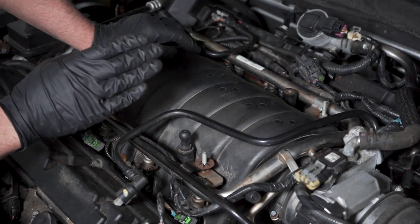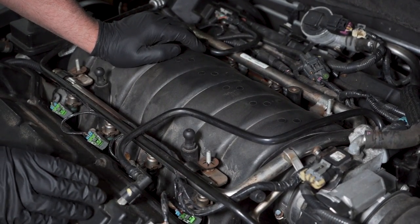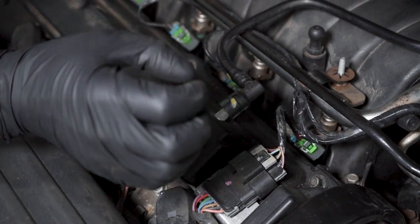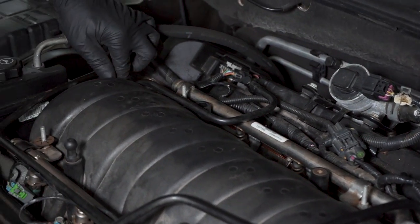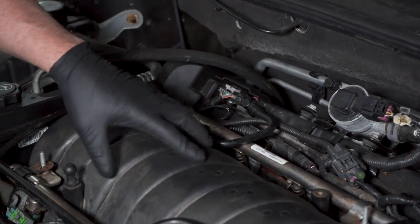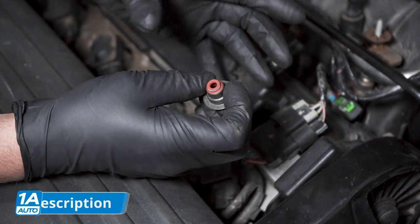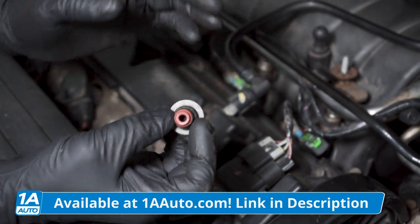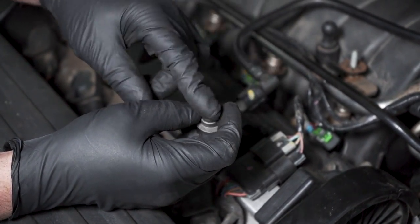Moving on to why the engine may be burning oil and causing issues with the converter: the PCV system. If the PCV system is not working properly, excessive oil is getting into the combustion chamber and that's going into the exhaust. This can either be plugged up or it can be not restricting enough, causing oil to go into the intake. Another way you can be burning oil is the valve seals. If they're not sealing properly, oil is getting past the valves and into the combustion chamber and out the exhaust. If you notice an oil consumption problem, it can be the PCV or the valve seals.